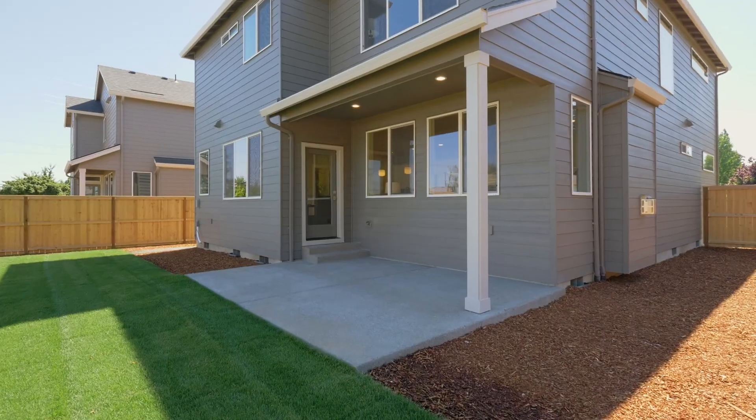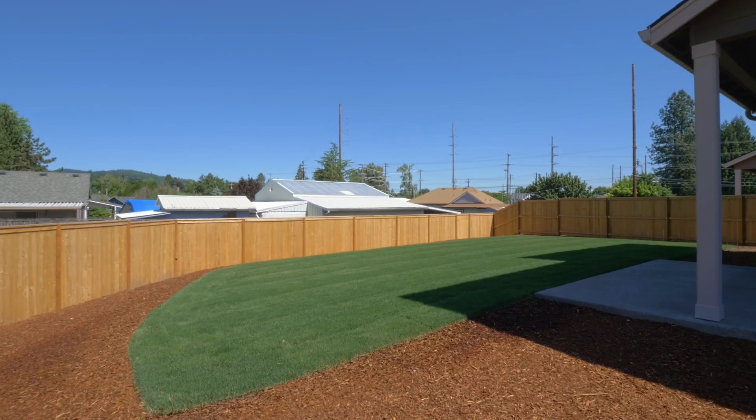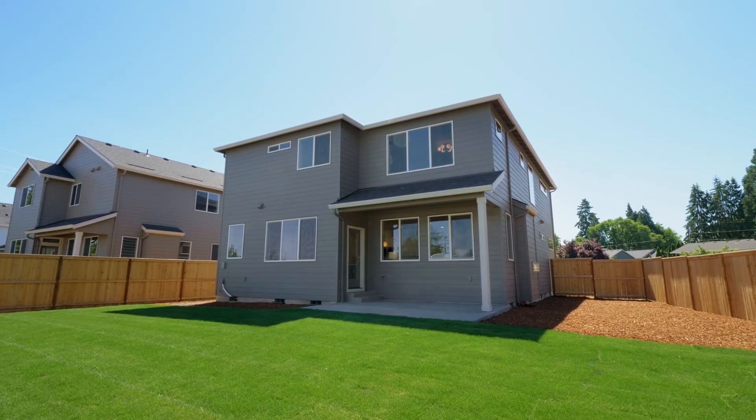The covered patio with a spacious backyard is ready for outdoor entertaining. You'll also have plenty of room for your garden.